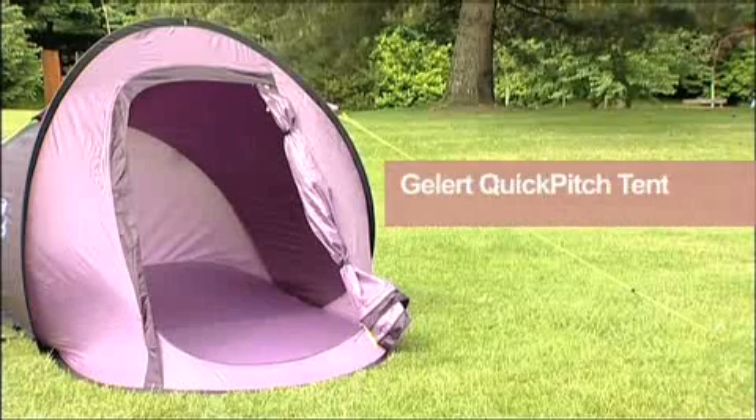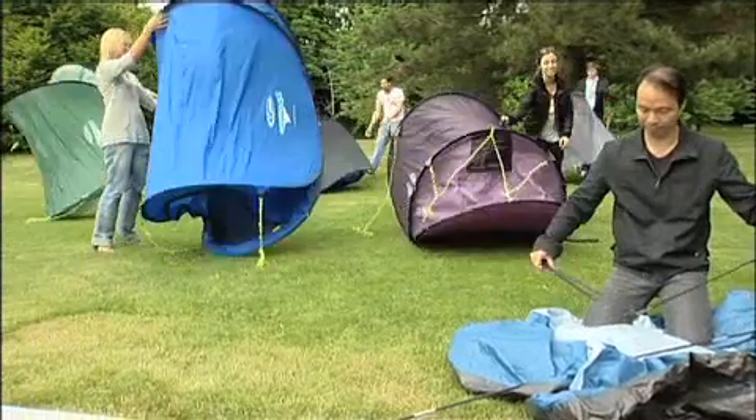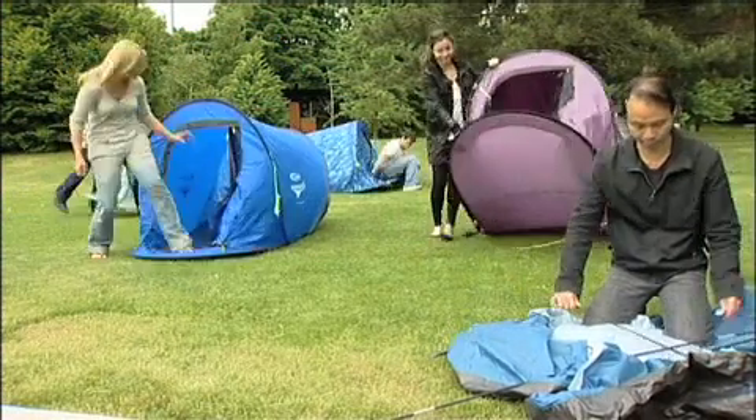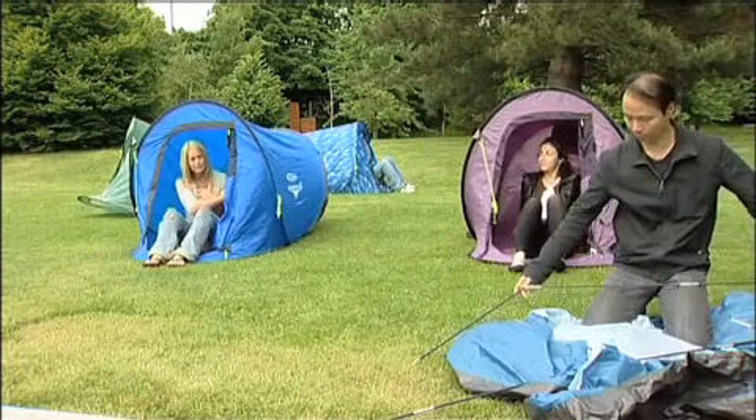Voted Best Festival Tent by The Guardian newspaper, this quick pitch tent really lives up to its name. Surprisingly sturdy and capable of enduring poor weather conditions, it's available in single and double skinned versions and a wide range of colours and patterns. When you see it from the outside, people actually have a problem thinking there's enough space for two people in there, but once you're in it, it's huge really.